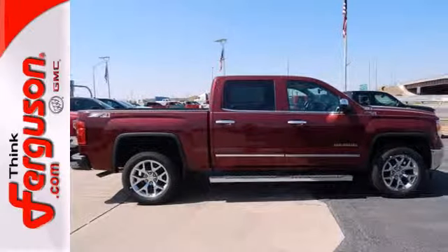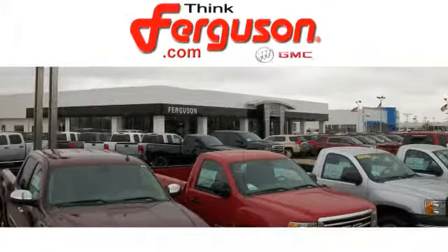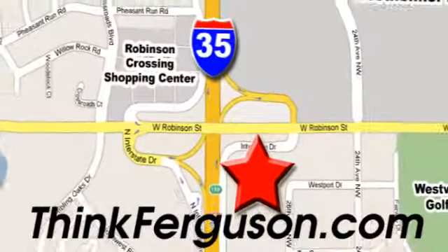Come and see it today. The deals won't get any better than they are every day at Ferguson Buick GMC. The customer service is great too. We are conveniently located off I-35 and West Robinson Street in Norman, Oklahoma.